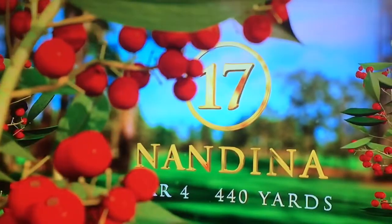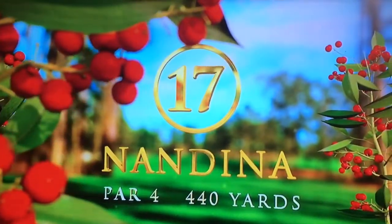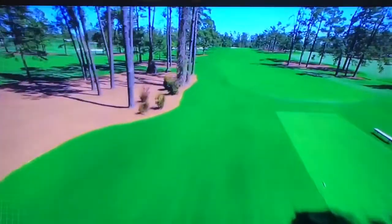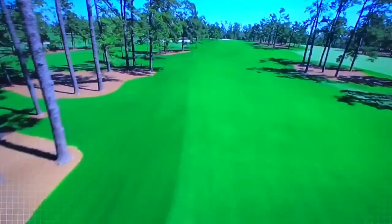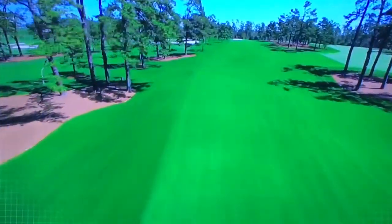Just a straightaway par four. Nandina, as it's known, 440 yards. Pretty flat straightaway there, the point at 15 to the right, the old Eisenhower tree up the left.